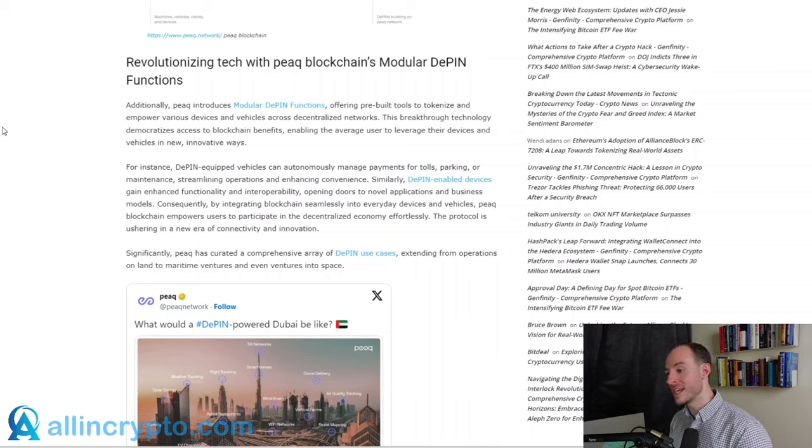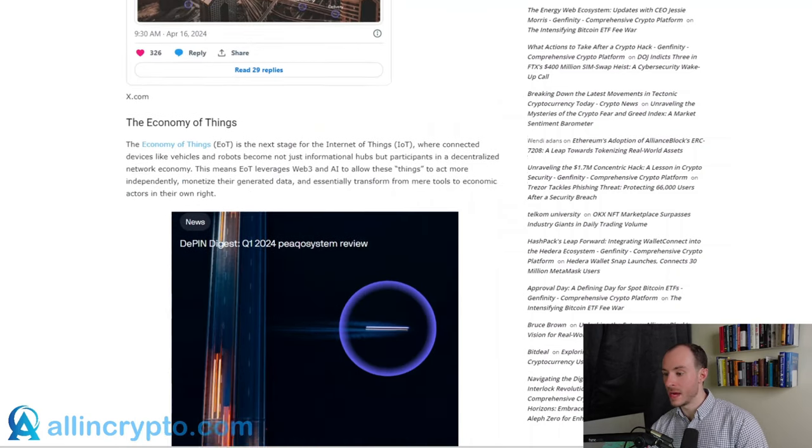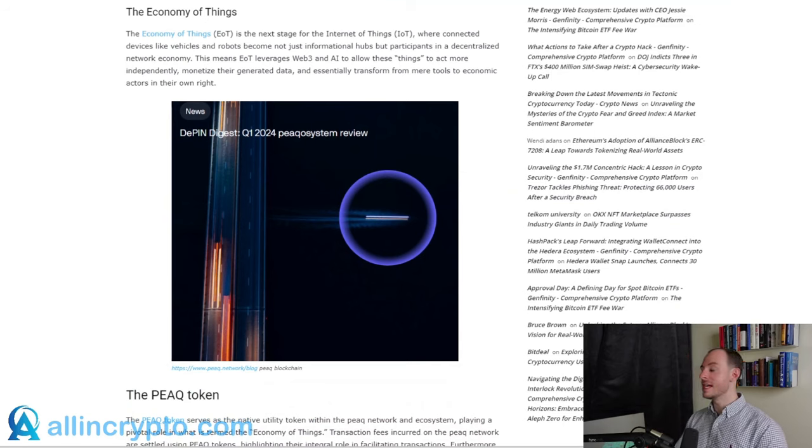The protocol is ushering in a new era of connectivity and innovation. Peak has curated a comprehensive array of DePIN use cases, extending from operations on land to maritime ventures and even ventures into space. The economy of things — EOT — is the next stage of the Internet of Things, where connected devices like vehicles and robots become not just informational hubs but participants in a decentralized network economy. EOT leverages Web3 and AI to allow these things to act more independently, monetize their generated data, and transform from tools to economic actors in their own right.